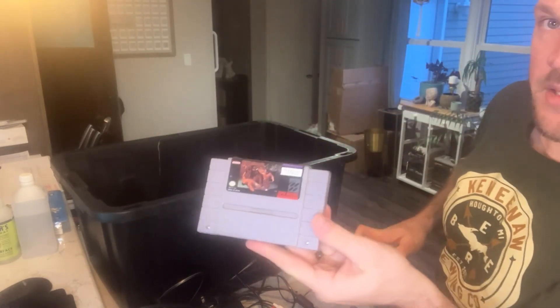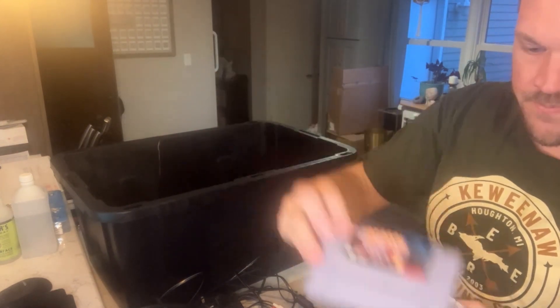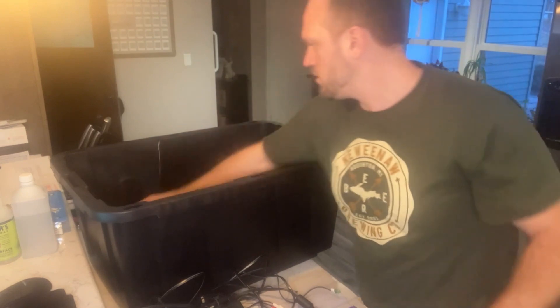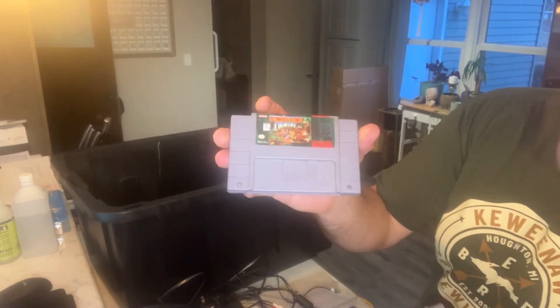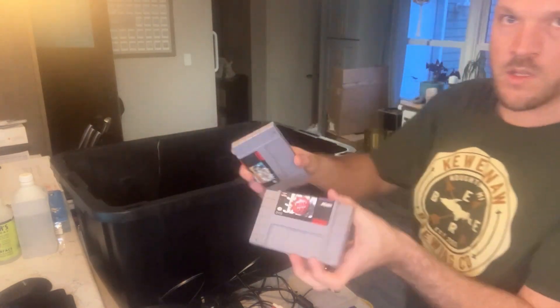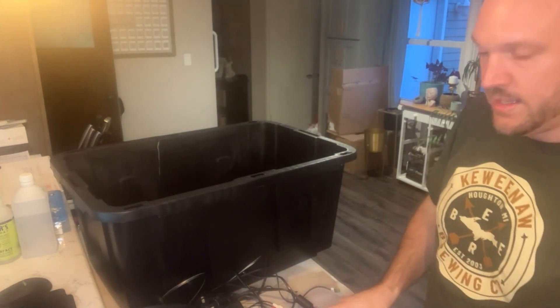Lastly we have the Super Nintendo games: Pit Fighter, Super Off-Road — a good one — Tournament Fighters Ninja Turtles, Super Double Dragon, Donkey Kong Country, NBA Jam, and Super Mario All-Stars. So I managed to get all of this for 200 bucks locally.